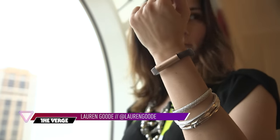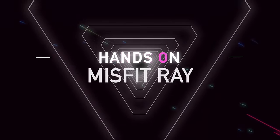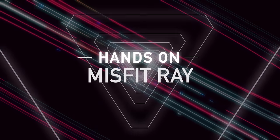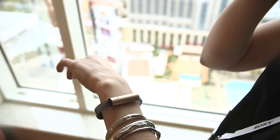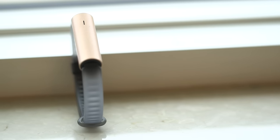Hey guys, it's Lauren Good with The Verge, reporting from CES, and we're taking a look at Misfit's newest wearable. This is called the Misfit Ray, and the first thing you're going to notice about the Ray, if you're familiar with Misfit's other activity trackers, is that it doesn't have a circular design.